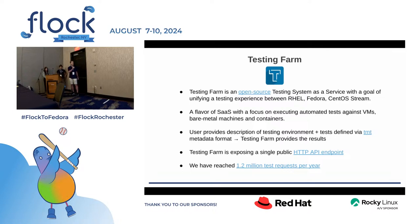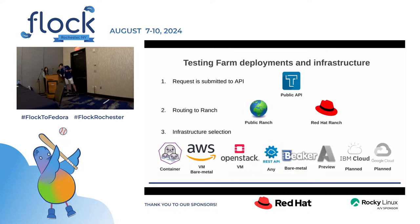This year we have reached 1.2 million test requests per year — this is a projected amount. Testing Farm has a single public API, but under the hood there are two deployments we call 'ranches' because this is a Testing Farm. One is public and the other is in the Red Hat internal network, used for real testing mostly. Once you submit a request to the API, it gets routed to one of the ranches based on the API token, and in those ranches there is machine provisioning in one of the available infrastructures. We support many types of infrastructures, but I'll speak only about the public ranch.